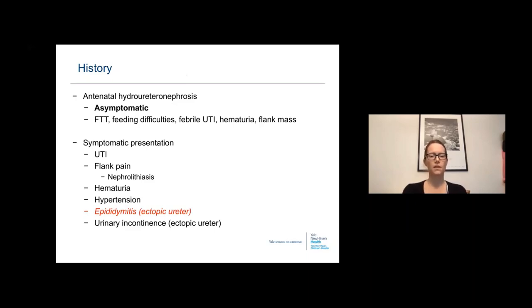Older symptomatic children present with urinary tract infection, flank pain, nephrolithiasis in an obstructed system, hematuria more likely associated with trauma, and hypertension. Epididymitis can be seen in boys who have ectopic ureters draining to the seminal vesicles, vas deferens, or elsewhere. Urinary incontinence can be found in girls with ectopic ureters, but not in boys, as boys always terminate above the pelvic diaphragm.